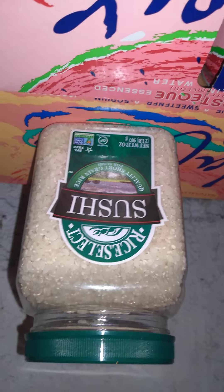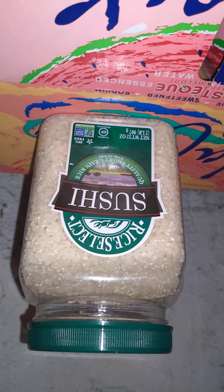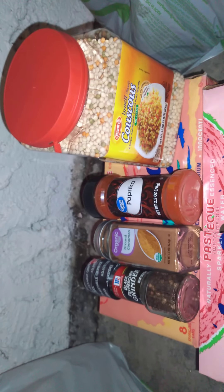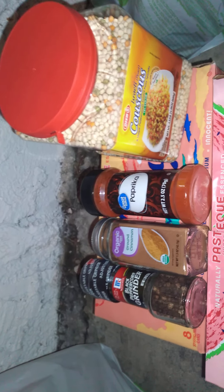We got some sushi rice which we're going to try out. We got some couscous as well as some paprika, ground cinnamon, and peppercorn.